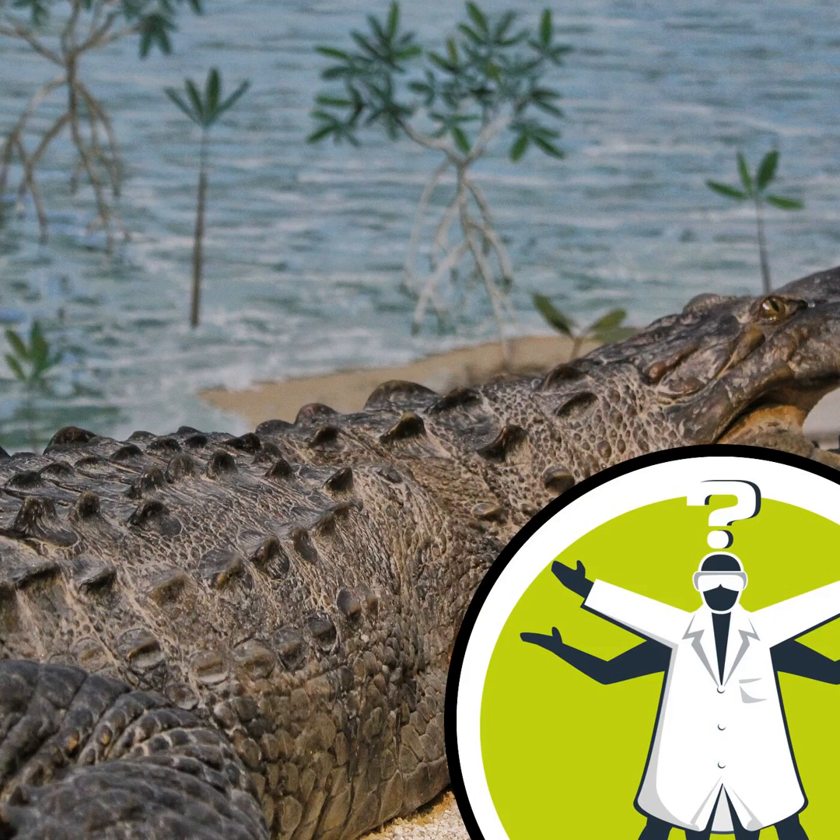Next week, we'll be droning on about Covid again with this question from Paul: if one is recovering or has recovered from Covid, would playing bagpipes help to expand the lungs and be beneficial or detrimental? Are you gasping to tell us your answer? If so, come and join the discussion over on our forum at nakedscientists.com/forum. Or if you'd like to ask a question of your own, email chris@nakedscientists.com.